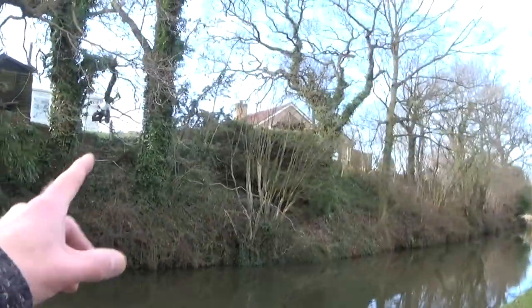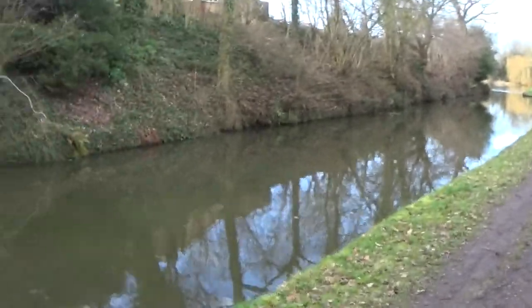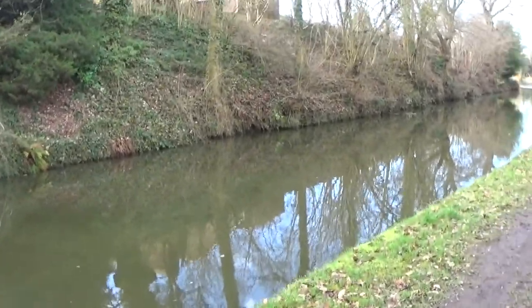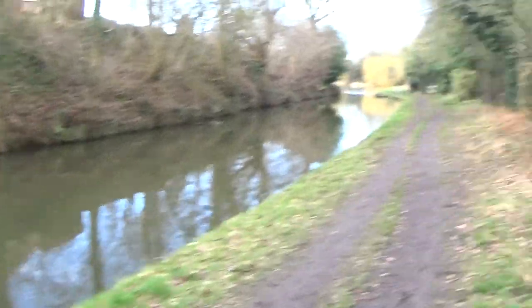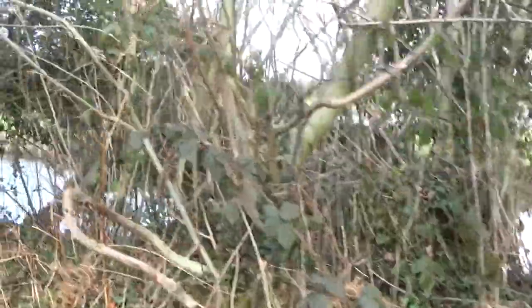They must have some decent views up there. On the left-hand side we've got the Trent and Mersey Canal, and on the right-hand side, as you can see, we have the River Trent.